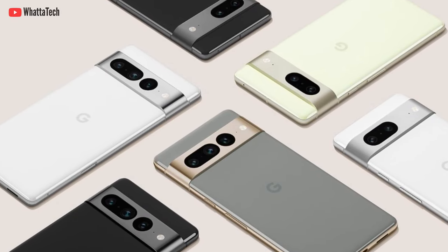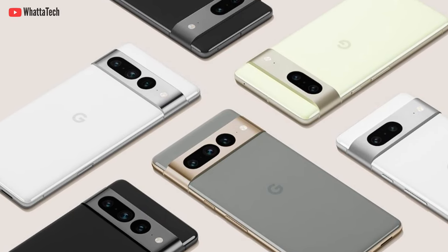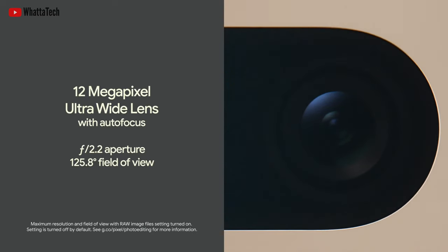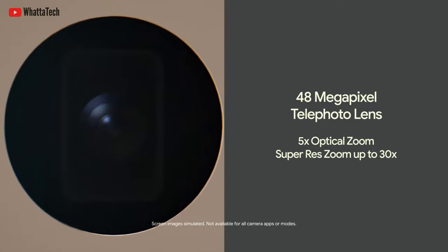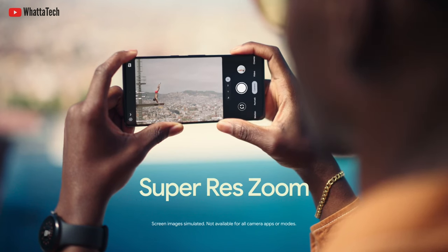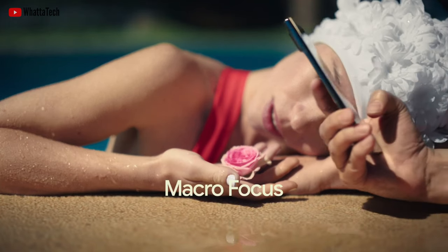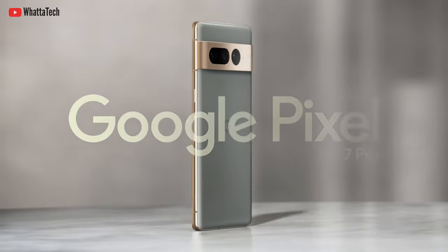In terms of cameras, the Google Pixel 7 and 7 Pro made several notable advancements this year, including a 21% wider ultra-wide angle camera with autofocus, enhanced zoom range with better image quality at different magnification levels, and many more improvements. But in the tech world, we always move on to the next thing.